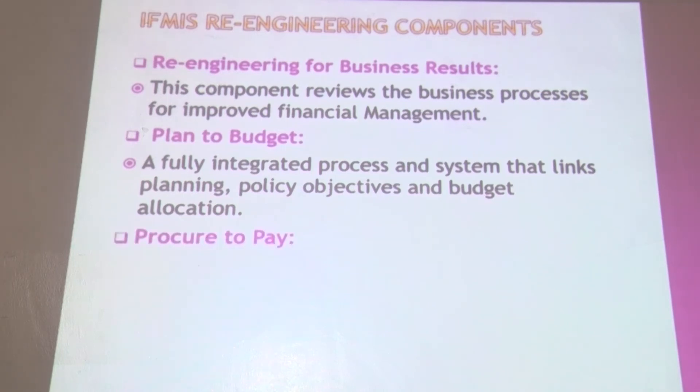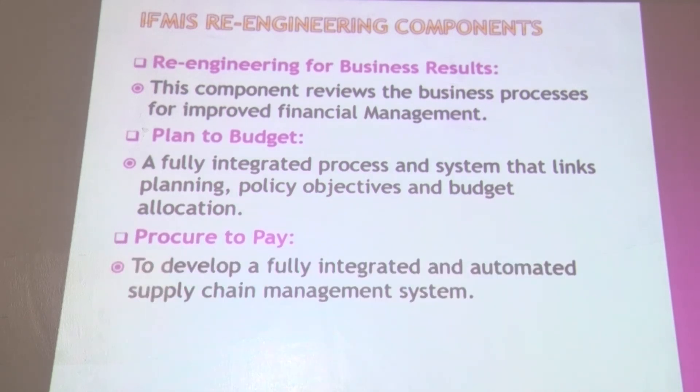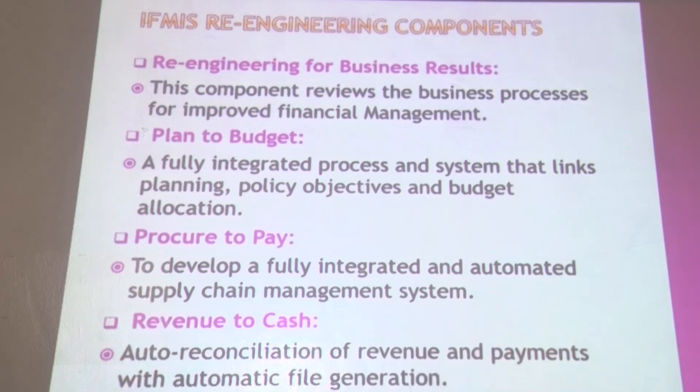The third component is procure to pay, a development system that allows fully integrated and automated supply chain management. Procurement to pay integrates the supply chain on the supplier side, the government side and the end-users side — including employees and the public at large. The fourth component is revenue to cash, which automates the reconciliation of revenue and payment with automatic file generation, allowing government to reconcile revenues against various costs such as payments.